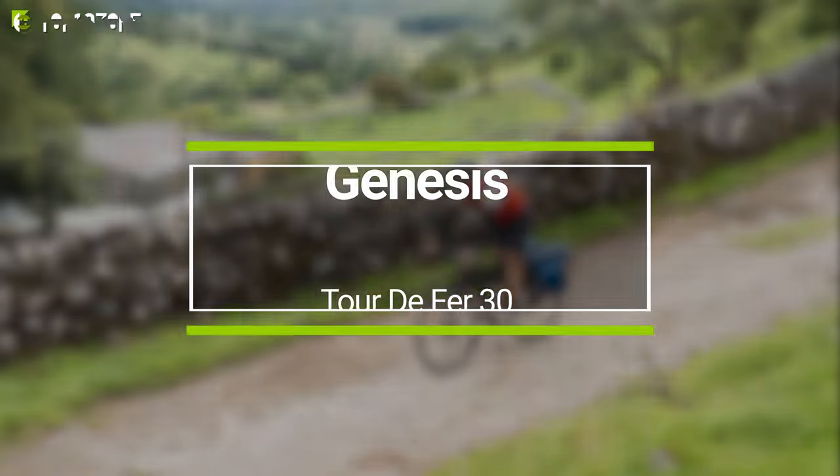So plan your long-distance journey, settle on, and start with the Kona Sutra SE 2022 to the destinations you've always wanted to see.